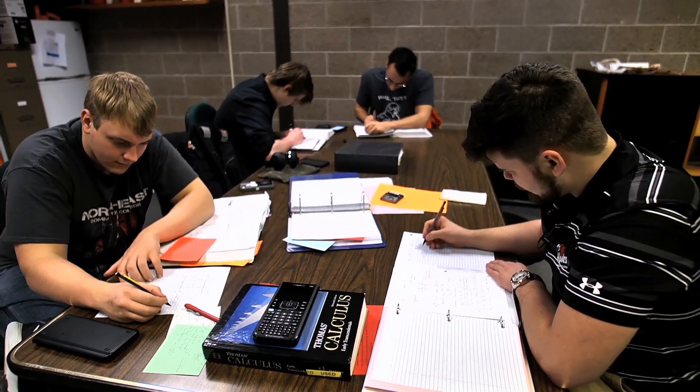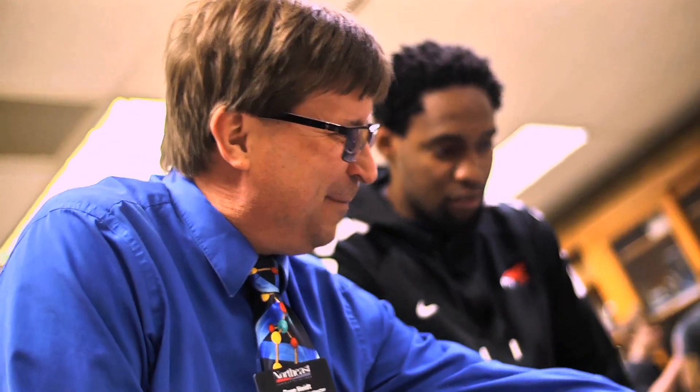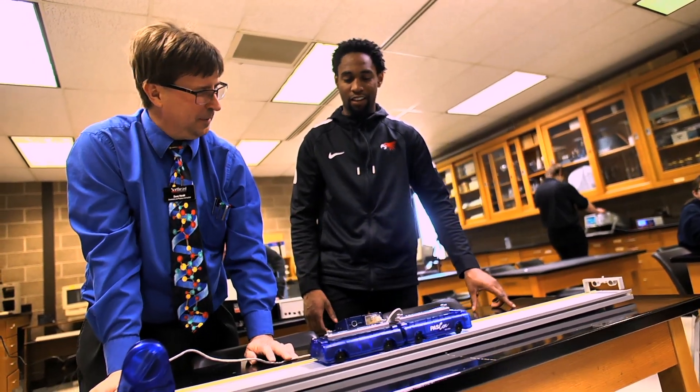There's definitely a team atmosphere. Being so close with all my classmates really helps with the learning between all of us. The hands-on component, I think, is critical.